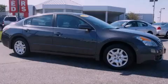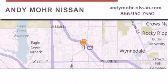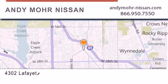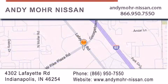Contact us today to arrange your test drive. Andy Moore Nissan is the place to find new Nissan cars and trucks and used cars in Indianapolis. You can search our new and used car inventory online, get new car pricing, and receive free no-obligation price quotes. Stop by and visit us today at 4302 Lafayette Road in Indianapolis, or see us online at andymoor-nissan.com.